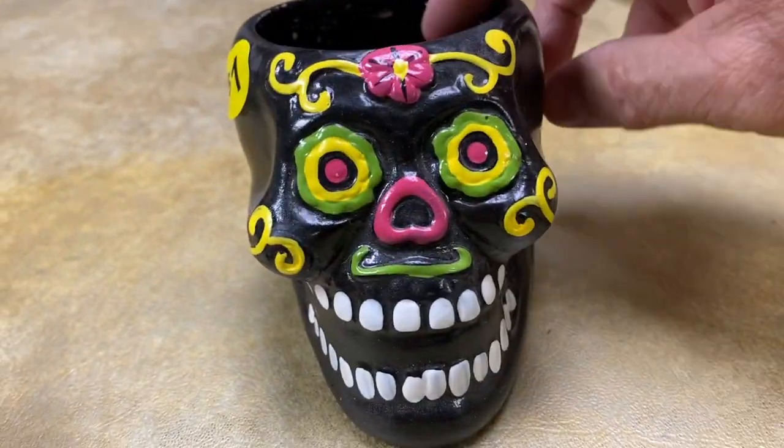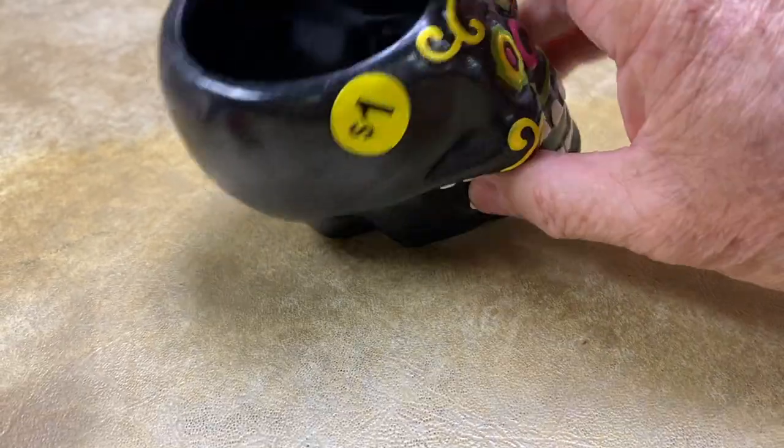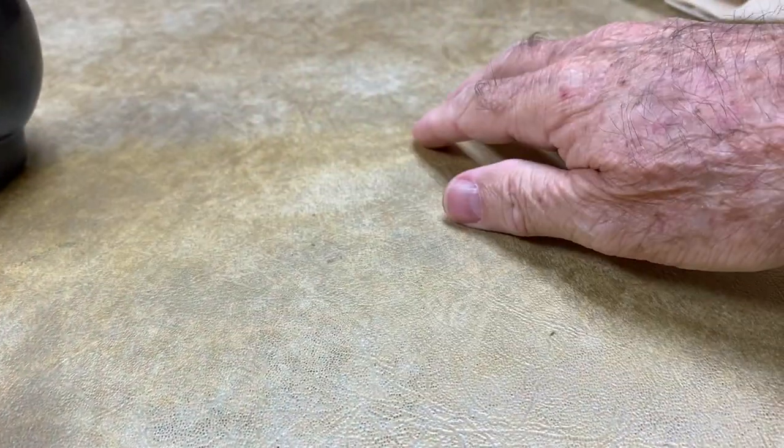I picked up this little skull planter — Halloween stuff. Day of the Dead stuff is always pretty popular, so for a dollar I picked that up. They did have a larger one but I didn't bring that one home.